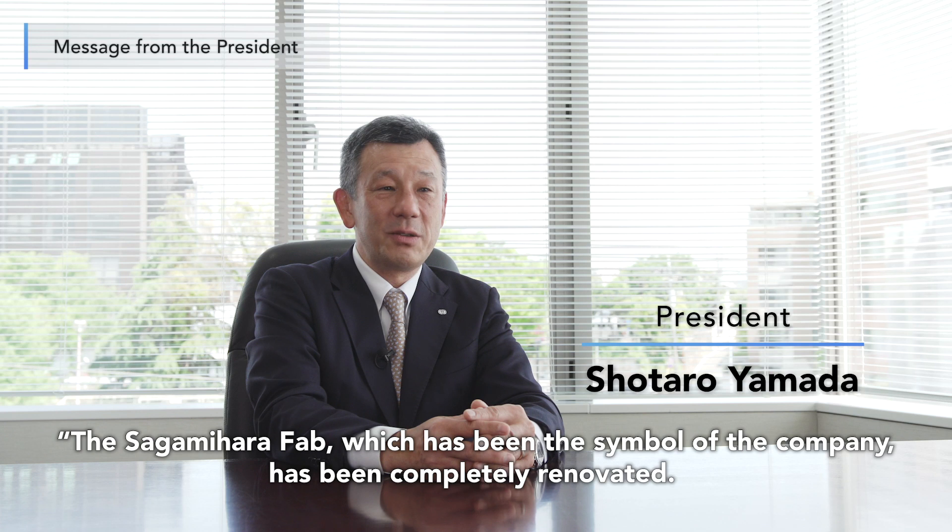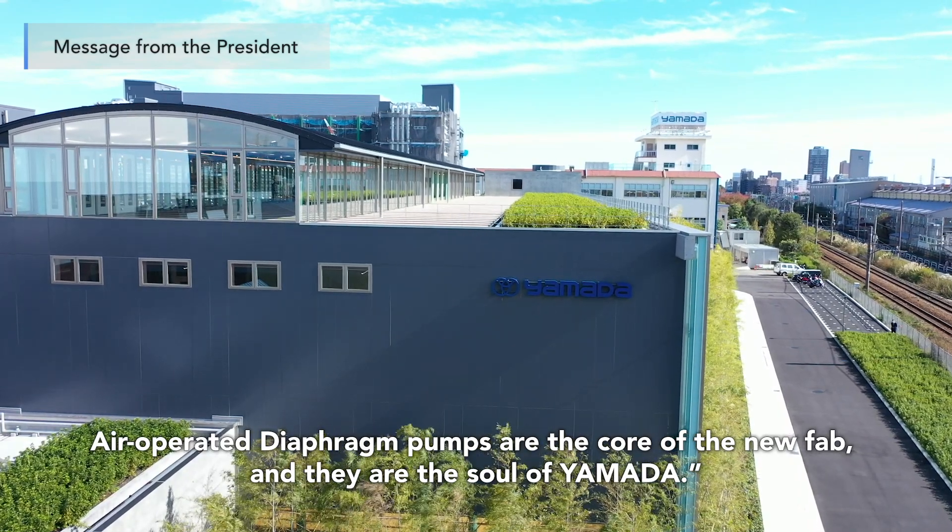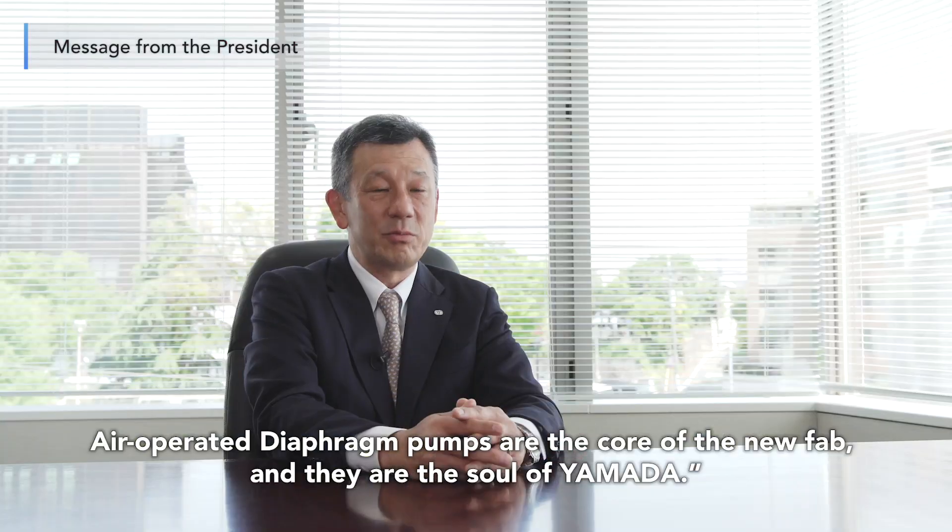The Sagamihara Fab, which has been the symbol of the company, has been completely renovated. Air-operated diaphragm pumps are the core of the new fab, and they are the soul of Yamada.